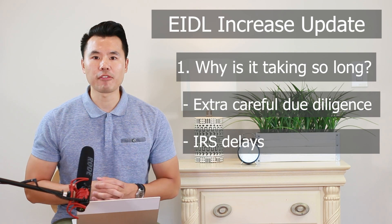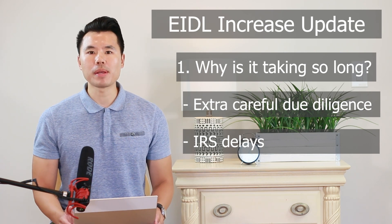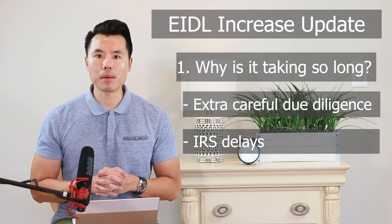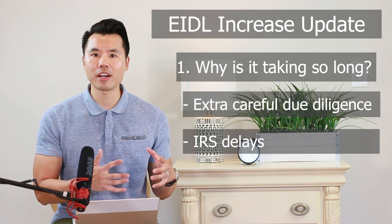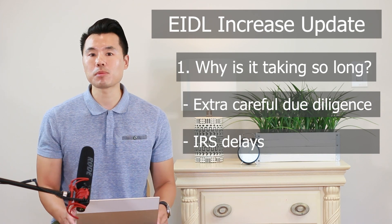Remember that 4506T that you signed — that basically allows the SBA to request your tax information from the IRS. So it's probably not only the SBA being extra cautious, but also the IRS being slow on sending the SBA that information.